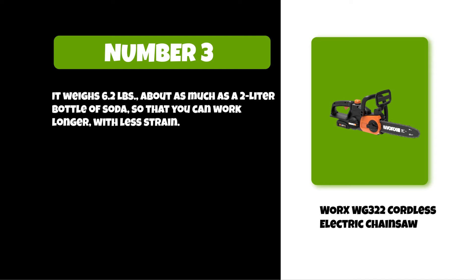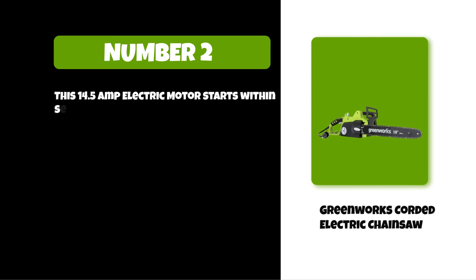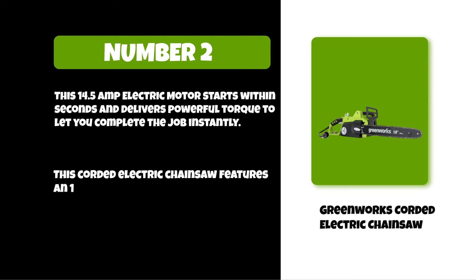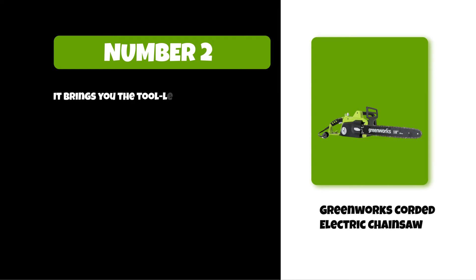At number two: Greenworks corded electric chainsaw. This 14.5-amp electric motor starts within seconds and delivers powerful torque to let you complete the job instantly. This corded electric chainsaw features an 18-inch bar and chain, which makes clearing large fallen debris a breeze. It brings you tool-less chain tensioning for quick adjustments.